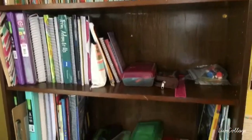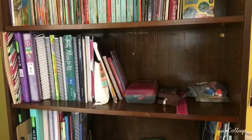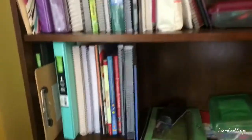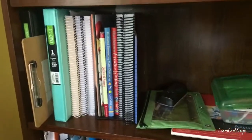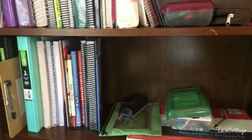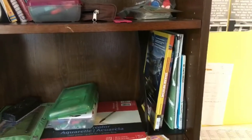Each child has their own shelf for school. This one's Allison's, this one's Kristen's, and this one is Daniel's. On Kristen's, she always had a hard time getting her books to stand up, so I bought these little magazine racks from Walmart for like a dollar or two and they hold her books up really well. On this side, that's where she's supposed to keep her library books.